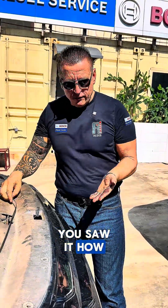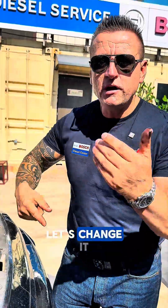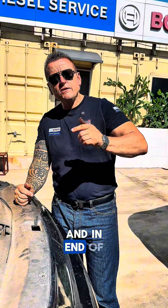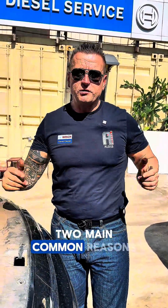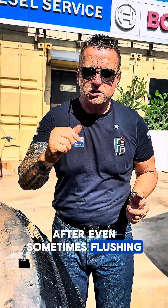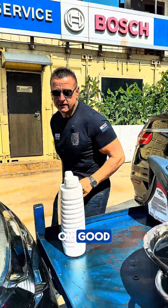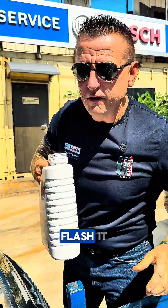You saw how it looks before - let's change it, let's flush it, and let's see how it looks after. At the end of this video I will tell you the two main common reasons why engine oil turns immediately black, even sometimes after flushing. Let's go!